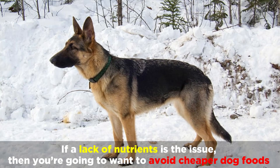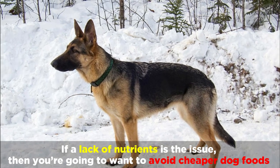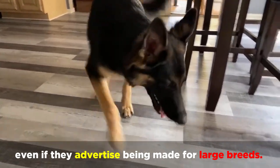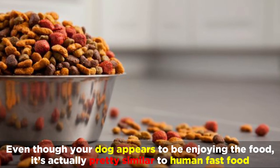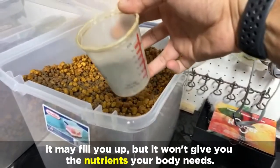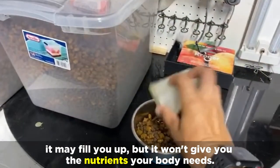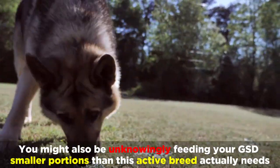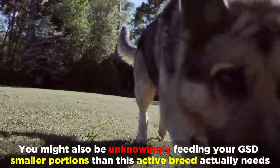If a lack of nutrients is the issue, then you're going to want to avoid cheaper dog foods, even if they advertise being made for large breeds. Even though your dog appears to be enjoying the food, it's actually pretty similar to human fast food — it may fill you up, but it won't give you the nutrients your body needs. You might also be unknowingly feeding your GSD smaller portions than this active breed actually needs.